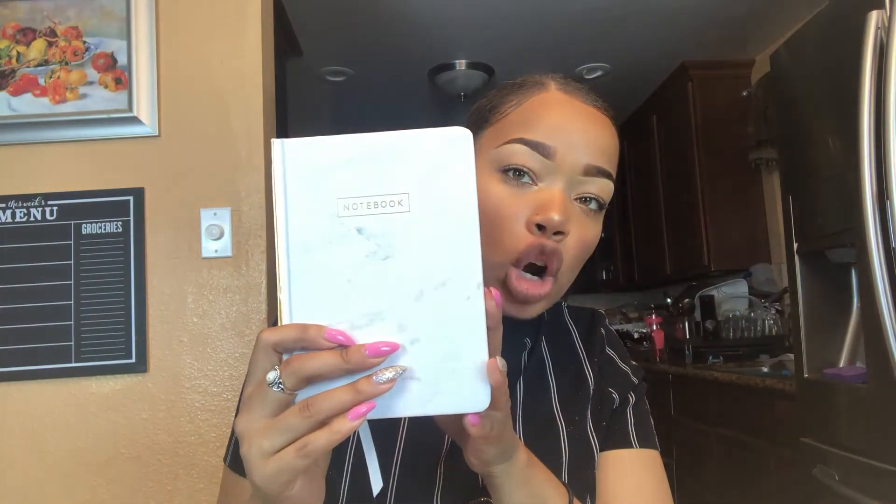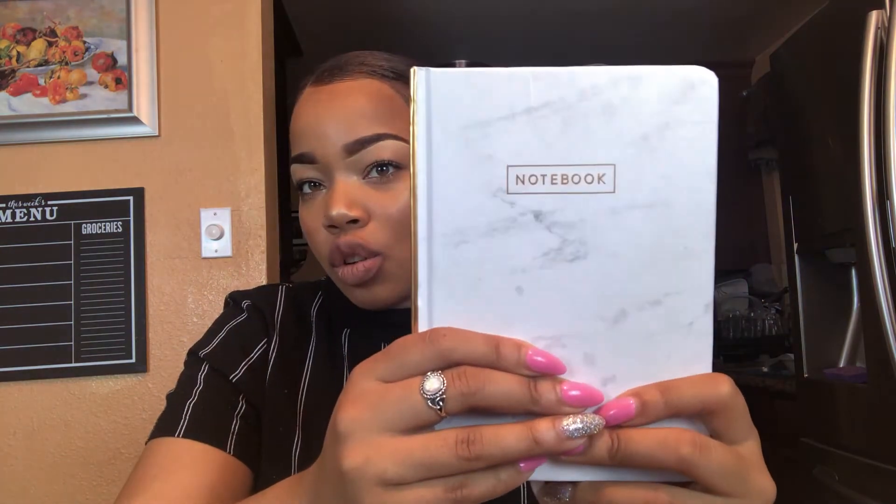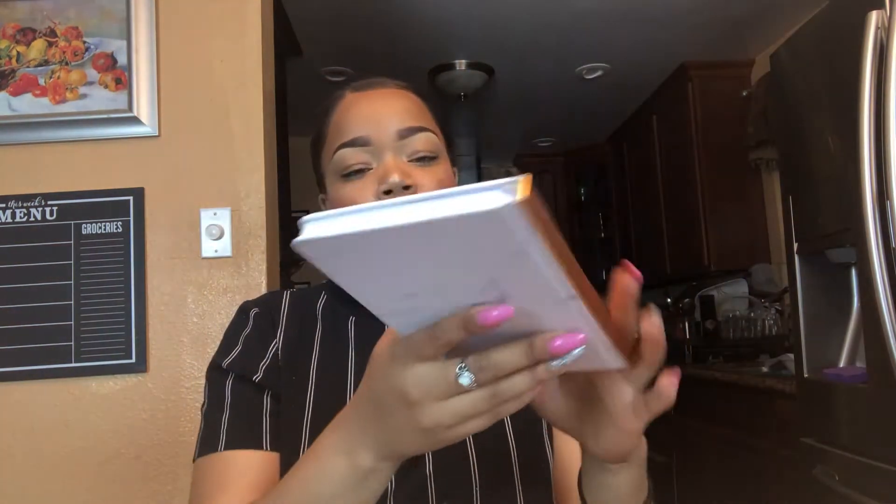I also have a notebook. This notebook is from Target — love it. It's a little marble notebook and I just keep all my YouTube ideas in here, for miscellaneous notes but mostly just for YouTube. Then of course I have my sunnies.